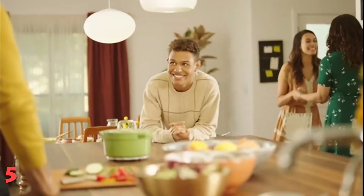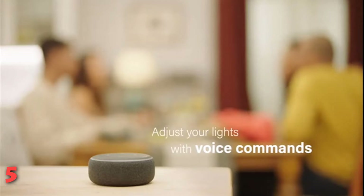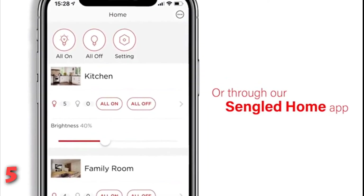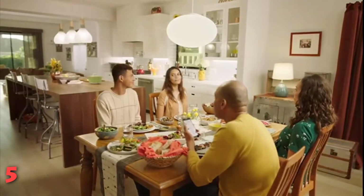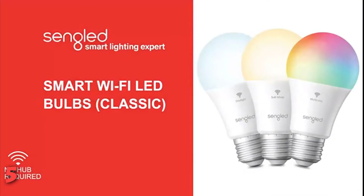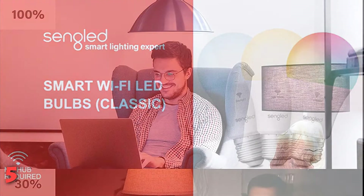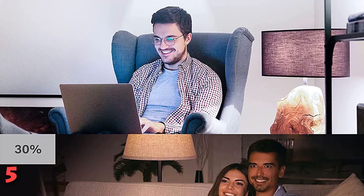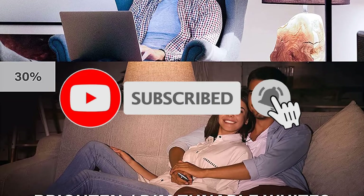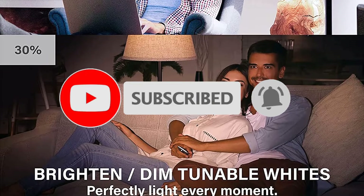A customer stated: the smart bulbs are very handy because they connect to your Alexa or Google Assistant. The best part is that they change colors just by giving commands to your speaker. Another key element to consider is that you can turn the lights on and off just by giving voice instructions. If this is your first time on this channel, smash the subscribe button and click the bell icon for more videos like this.